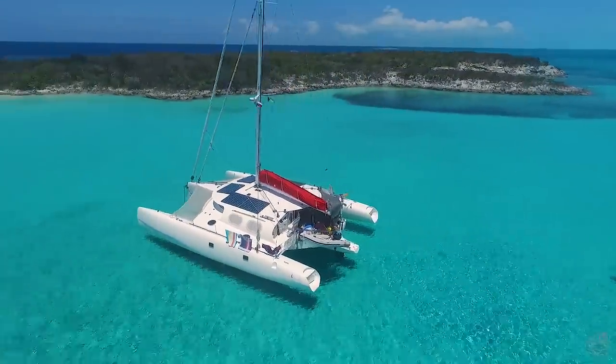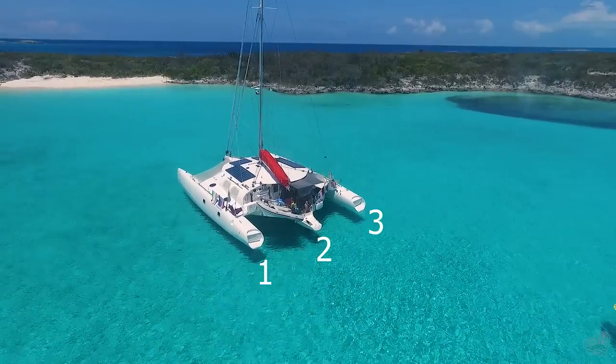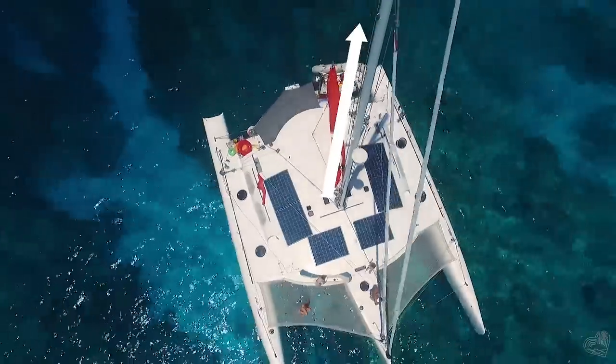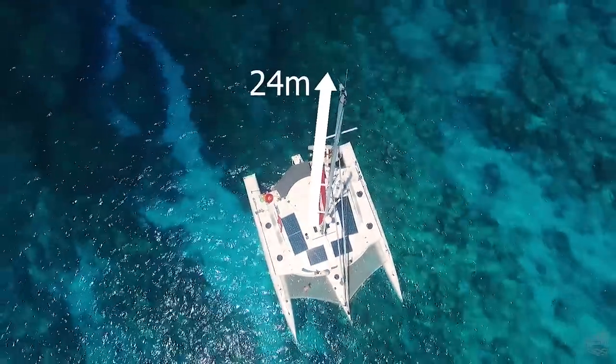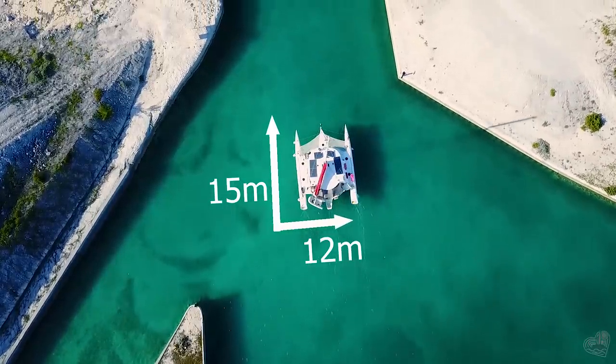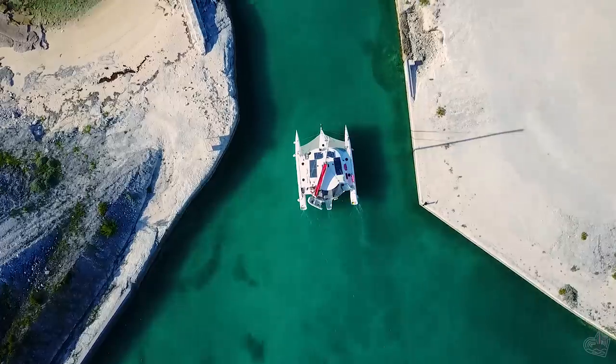Our floating home Polly is a trimaran, which means it has three hulls. It's 24 meters high, which is just about the same as an eight-floored building. It is 15 meters long and almost 12 meters wide. The living space is comparable to a three-bedroom apartment.